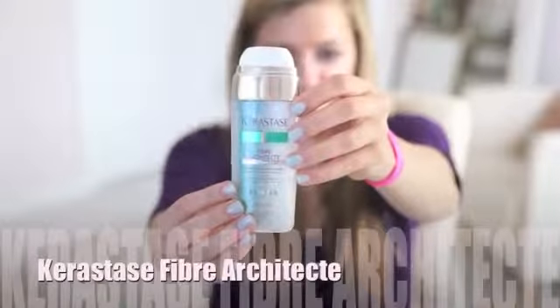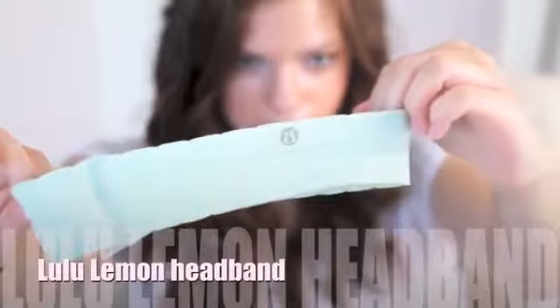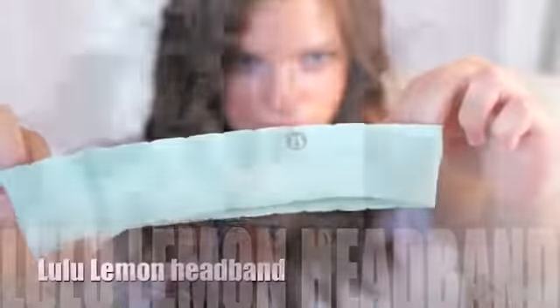My green is the Kerastase Fiber Architect — it was recommended to me by my friend who's a hairstylist and she said it would really help my hair. Mine is this lululemon headband — it's mint green and great for running or whatever. They have little grips so it stays in your hair, and it's also nice for washing your face.